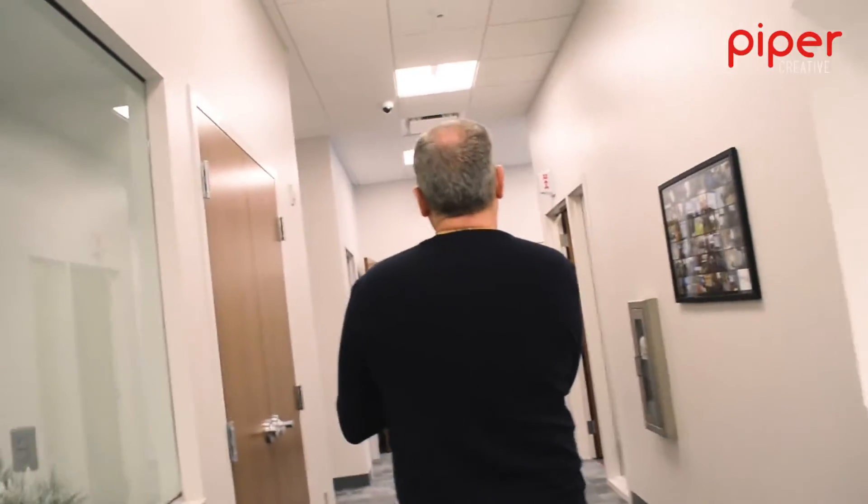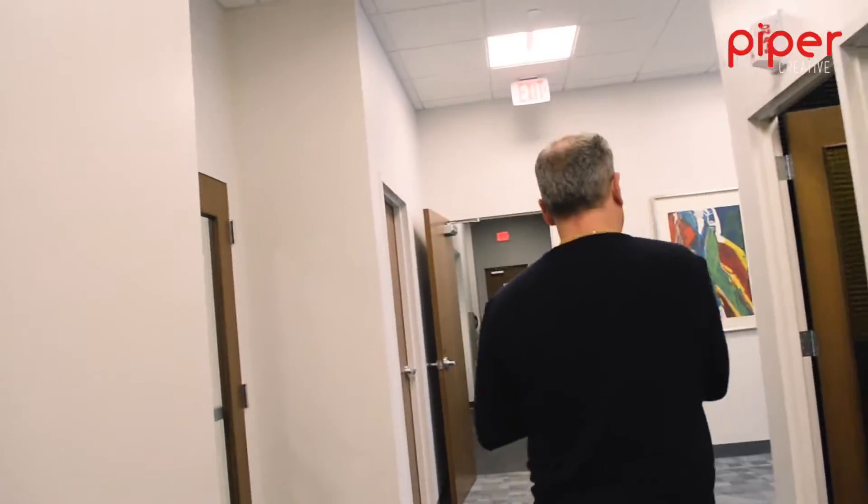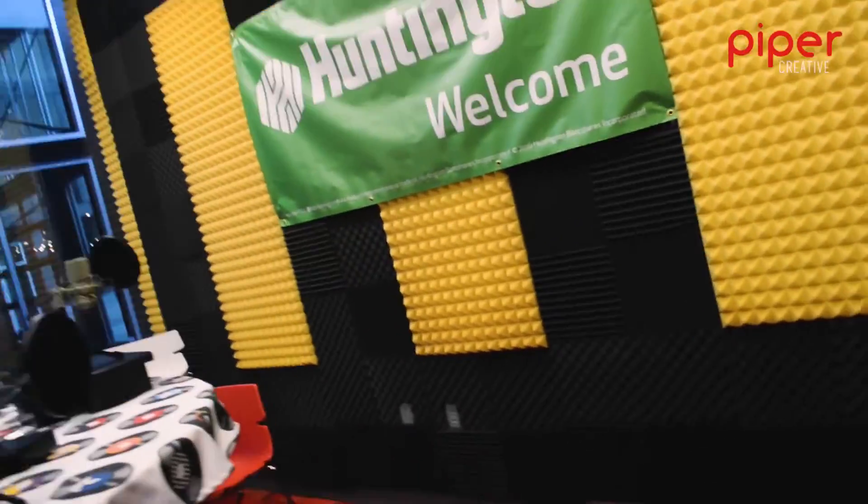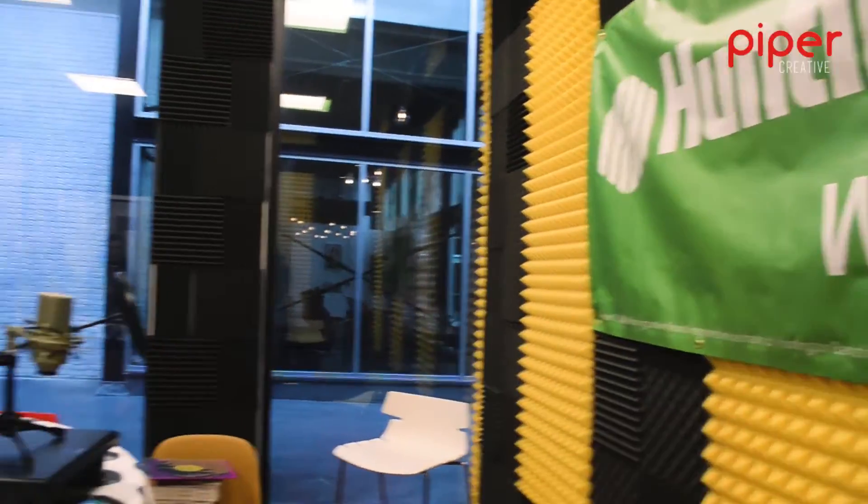We have Jonathan's podcast room — completely soundproof. Jonathan actually schedules and produces podcasts in here, and if people want to do their own podcast, you can reserve the room for that. For the shared space co-working table, it's $100 a month and that includes your membership.